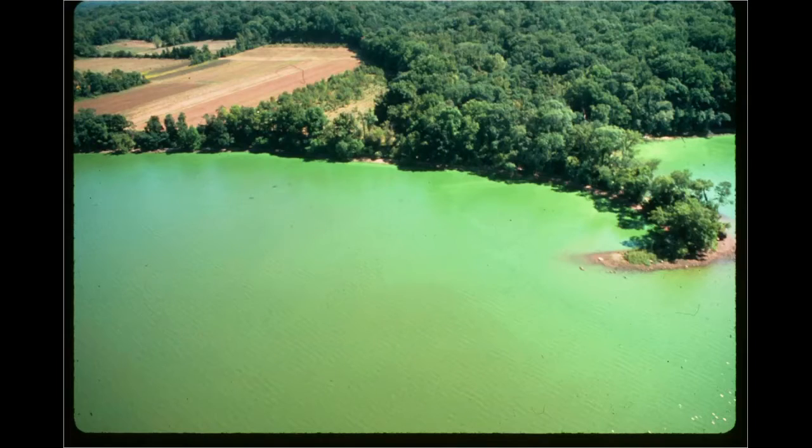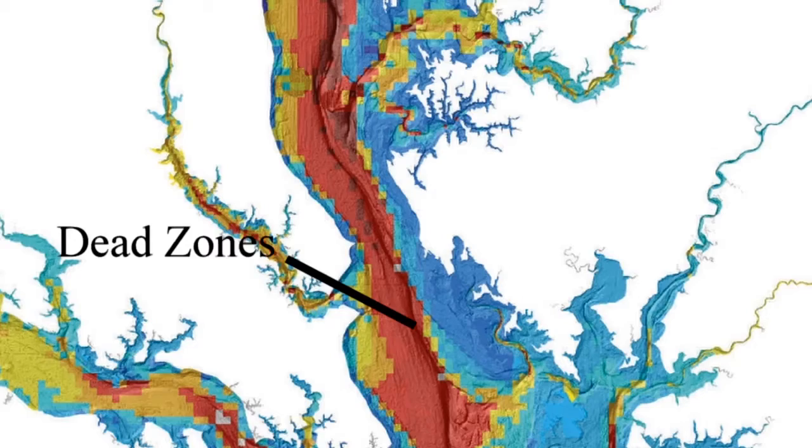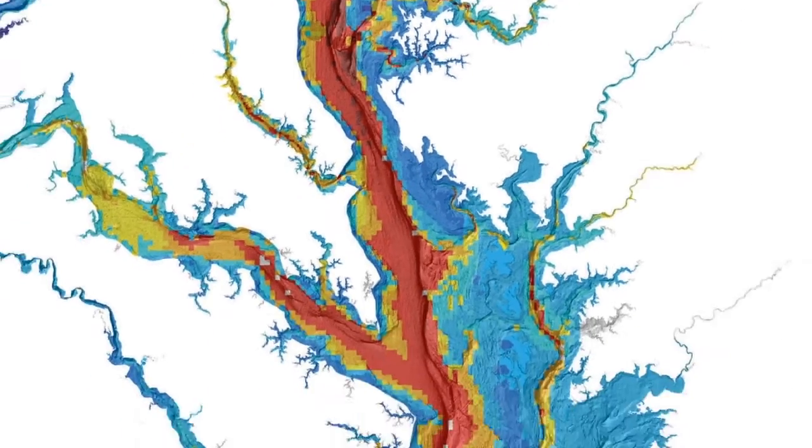Nutrient pollution from excess nitrogen and phosphorus causes algae blooms. The algae blocks sunlight to submerged aquatic vegetation, which then dies off. Once the algae dies as well, there are no longer any oxygen-producing plants, creating what is called a dead zone. No life can survive there. Dead zones are a huge problem in the bay.